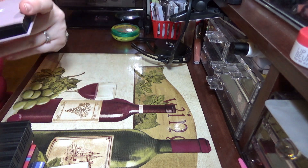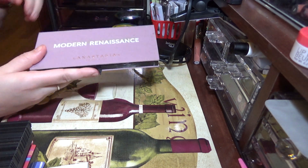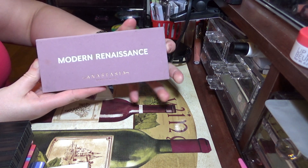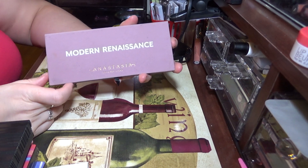The first one is probably going to be a real shocker to everybody because this seems to be everybody's favorite palette, but it's the Anastasia Beverly Hills Modern Renaissance palette. I like this palette a lot — I think it's really pretty and the quality is definitely there, but it's not something I ever reach for.